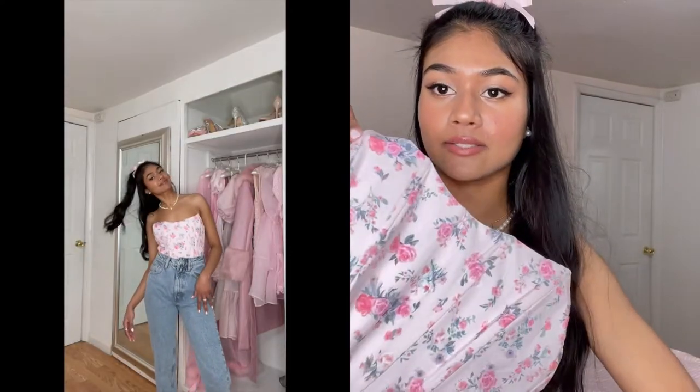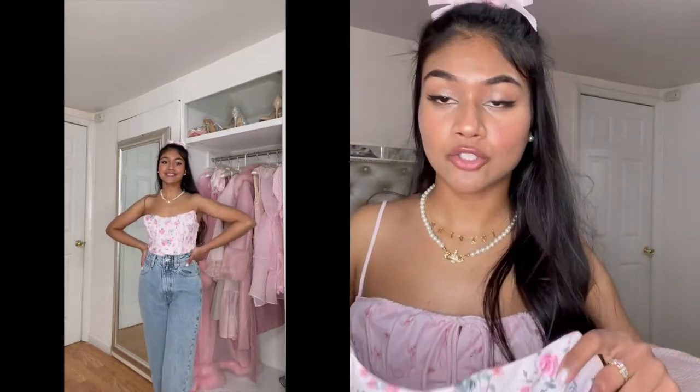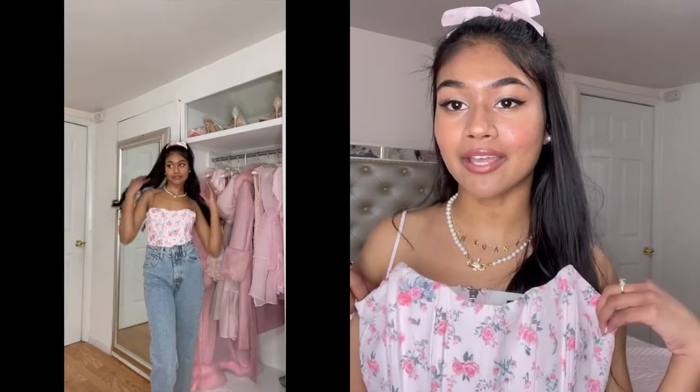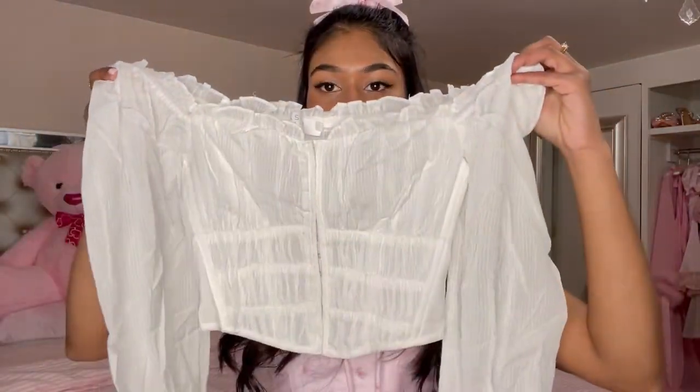The next one from White Fox Boutique is this pink strapless one, and it has boning in it. It's very similar to the white one I showed you in the beginning — kind of the same shape. For this one I'm thinking maybe jeans, and I really do like to match the flower detailing, so dark wash jeans look really nice with this top. Or if I want to soften the look, I'd go for white bottoms — even a white tennis skirt would be cute.